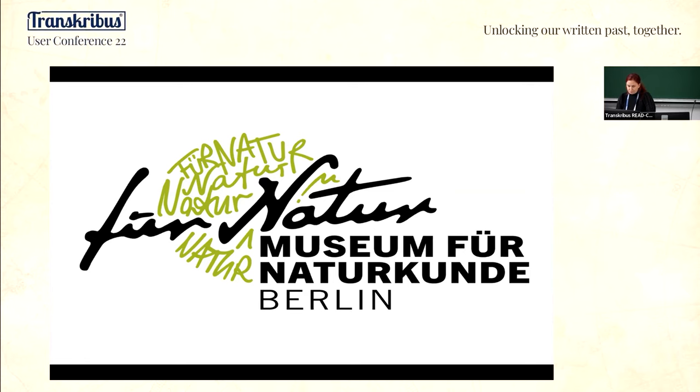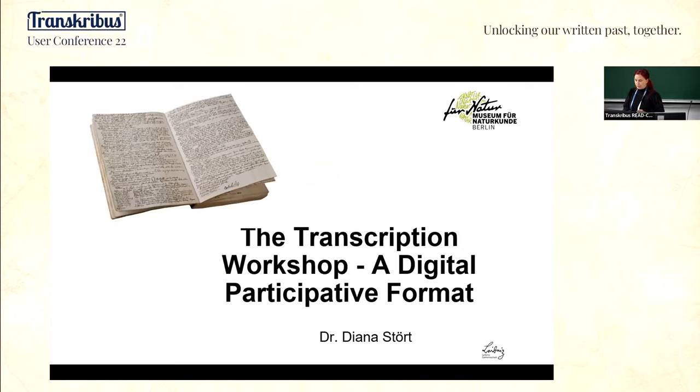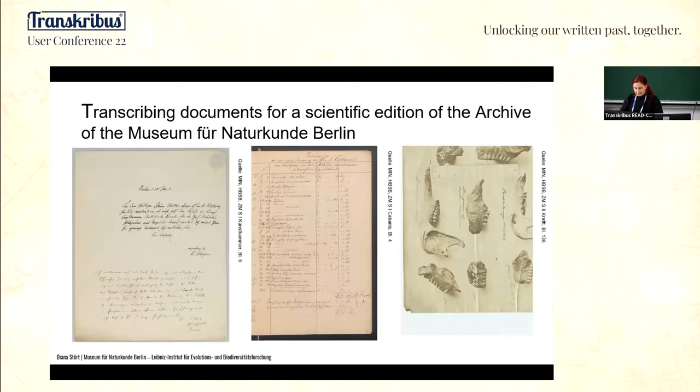I would like to talk about my experience doing a citizen science online transcription project with transcribers. It is called the Transcription Workshop, and I would like to introduce you to this project. Here you can see different documents from the archive of the museum.